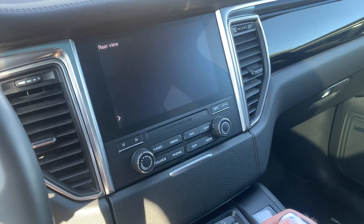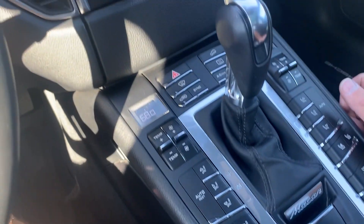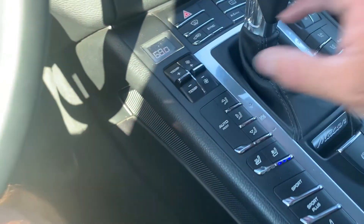We'll go ahead and put it in reverse to show you the backup camera. I would highly recommend watching some video tutorials on the operation of this vehicle — it does have a lot of neat features. Here's your climate controls.